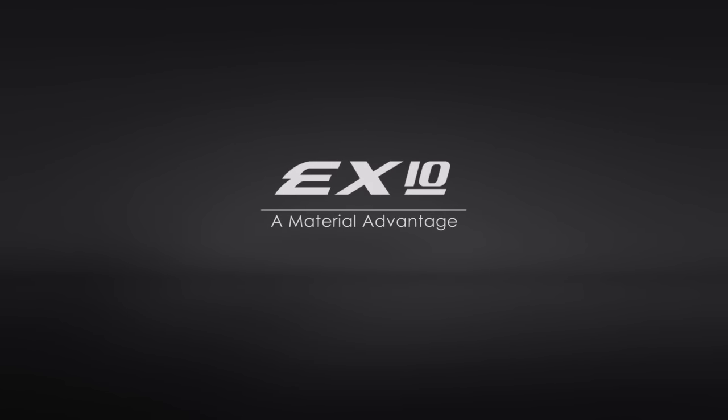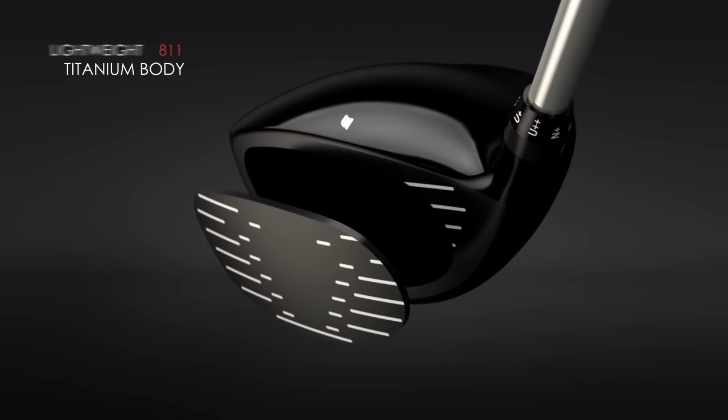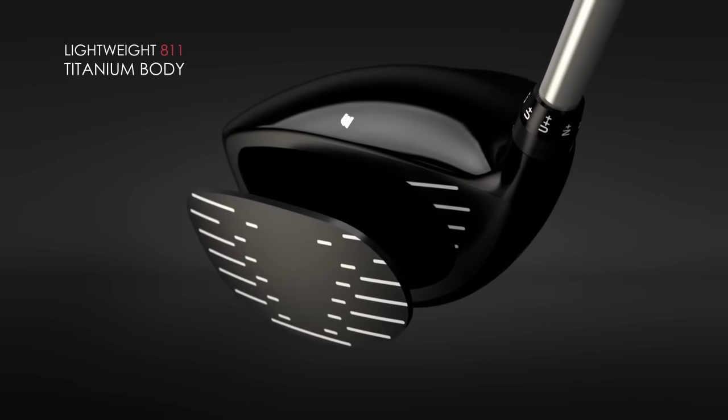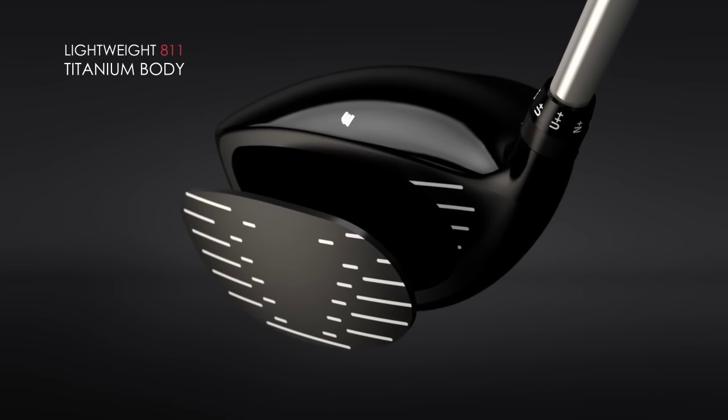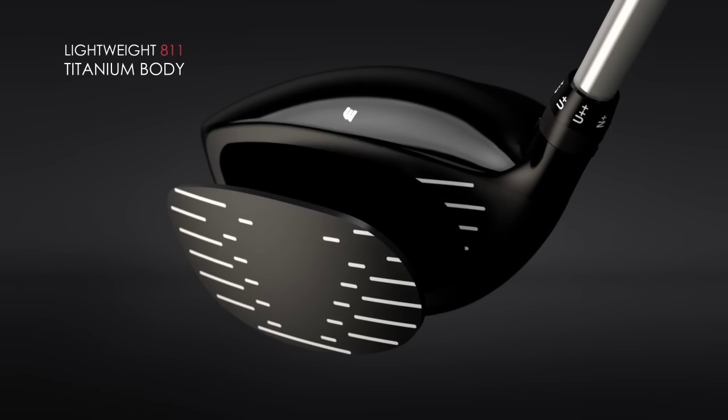The Exotics EX-10 Adjustable Driver embraces a material advantage that sets it apart in the quest for distance domination. The lower-density 811 titanium body is lighter in weight, which allows engineers to move critical mass back and away from the face for a higher launch and lower spin.